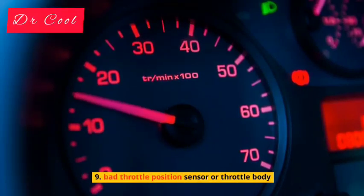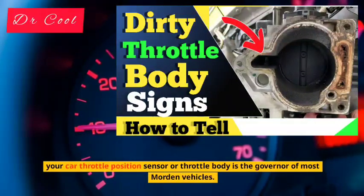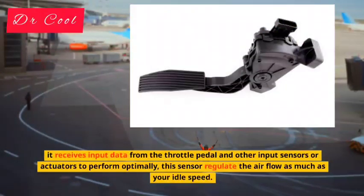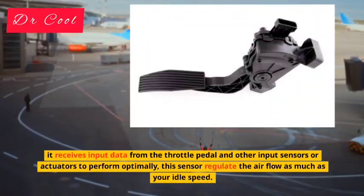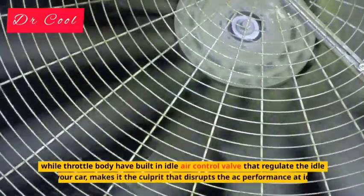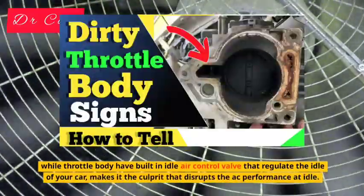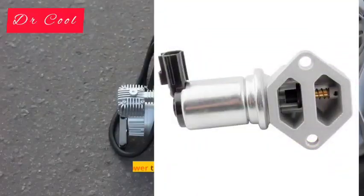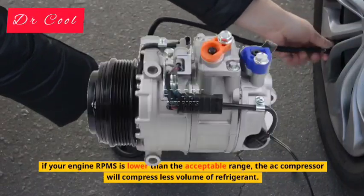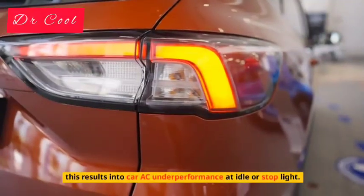Reason 9: Bad Throttle Position Sensor or Throttle Body. Your car's throttle position sensor or throttle body is the governor of most modern vehicles. It receives input data from the throttle pedal and other input sensors or actuators to perform optimally. This sensor regulates the airflow as well as your idle speed. The throttle body has a built-in idle air control valve that regulates the idle of your car, making it a culprit that can disrupt AC performance at idle. If your engine RPMs are lower than the acceptable range, the AC compressor will compress less volume of refrigerant, resulting in car AC underperformance at idle or at a stop light.